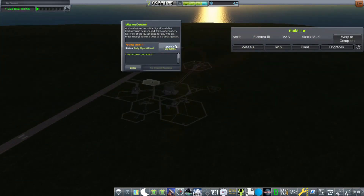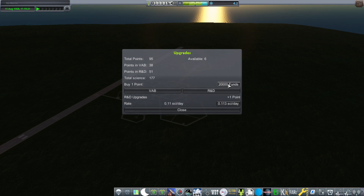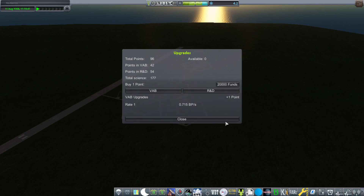Welcome to the seventh episode of the RP-1 series. Last time we had just done an orbital return contract, and today I'm going to start off by pouring a bunch of points into our R&D and VAB.